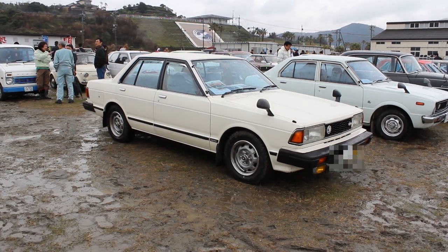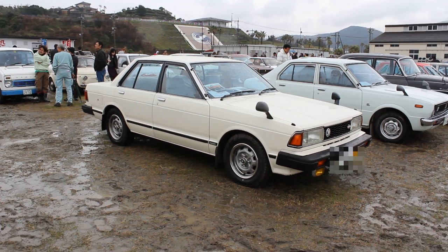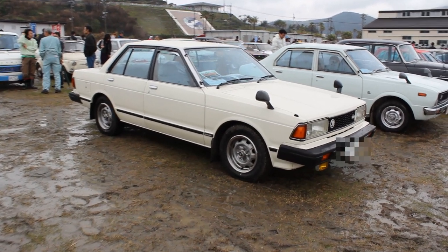G'day everyone. This is Daniel O'Grady. Welcome to another Wasabi Cars video. Today I'm bringing you a Datsun Bluebird. Just between you and me, I'm sick of seeing 510 Bluebirds. This is a 910.